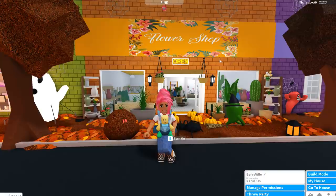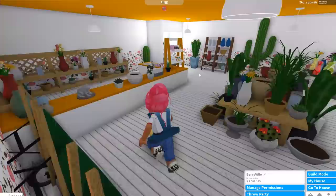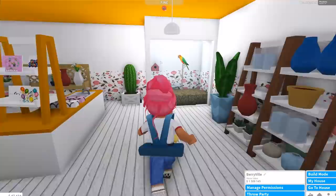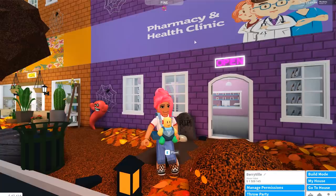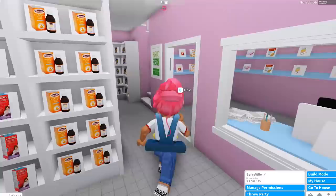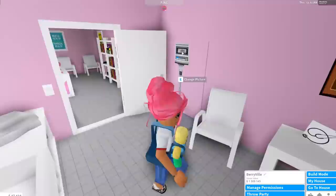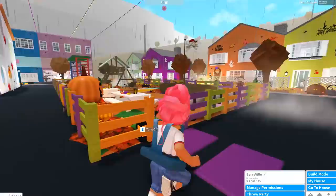Next door we have the flower shop, which I added with the flowers update. I put a little parrot in here — there's a flower shop near where I live that has a parrot and I love going in to see it. Then next door to the flower shop is the pharmacy and health clinic, where you go to get medication or go upstairs to see the doctors — just in time for cold season.